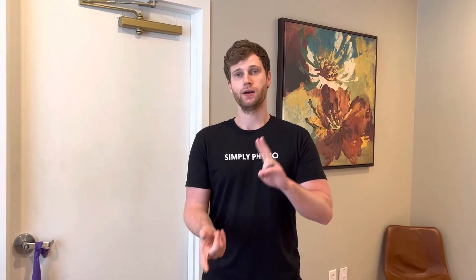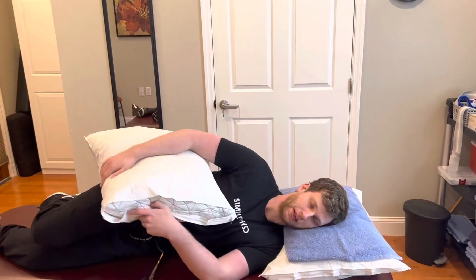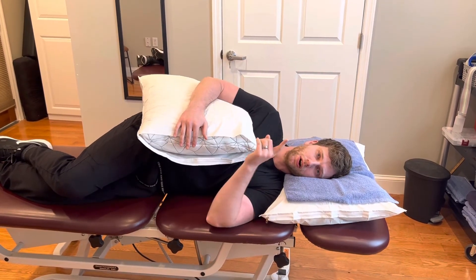Tip number two is a very common, easy thing: don't sleep on the shoulder that bothers you. It sounds simple but it can really drastically change what you're experiencing at night. So if it's my right shoulder that hurts, I would sleep on the left shoulder. Especially if you're having rotator cuff issues, you can tuck a pillow up under the right shoulder. I'm going to demonstrate that — so you come around this side, sleep on the left shoulder with the pillow underneath the other shoulder. That alleviates tension in the rotator cuff and reduces any pinching underneath the bones.